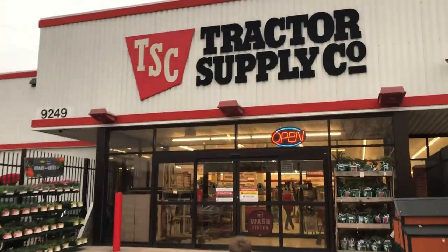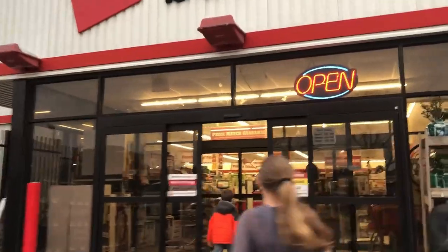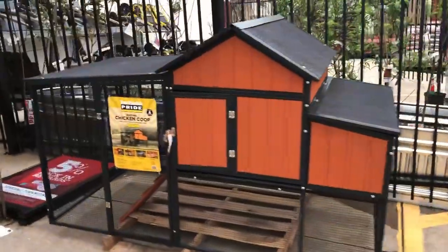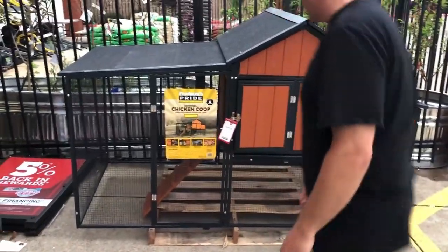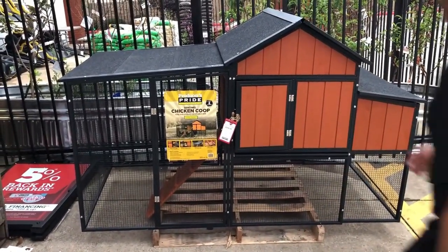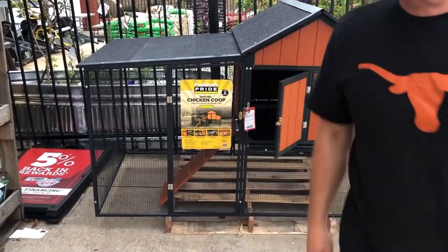Rhode Island Reds. What else are we going to get? Barred Rock. Oh, look at it. That's so cute. One million dollars. With the recession, is it like $99? $300. Yeah. Pretty cute. Oh, it's cute. For $99, not $300.